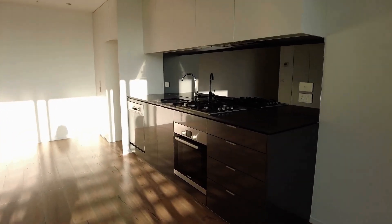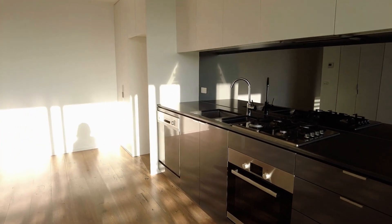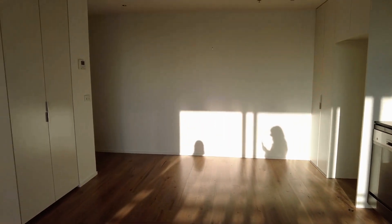Walking into the galley style kitchen, you've got heaps of storage, Bosch appliances, a dishwasher, cavity for the fridge, and your laundry tucked away.